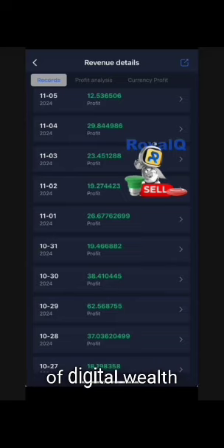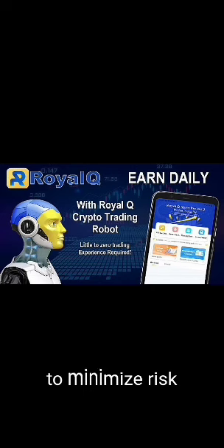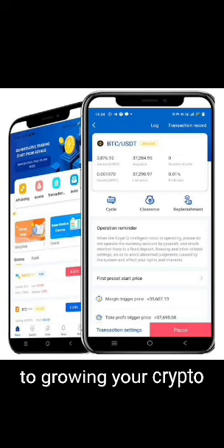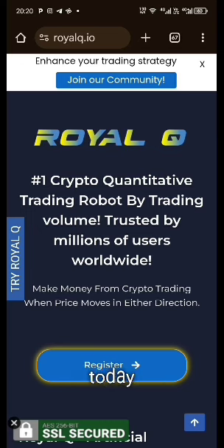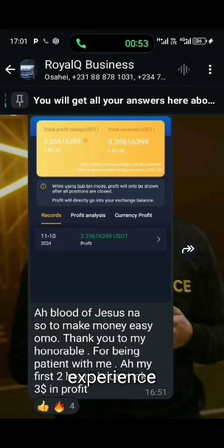Ready to join the future of digital wealth? Royal Q is transforming the landscape of cryptocurrency trading by offering a solution that leverages AI to minimize risk and optimize profit. Unlike traditional trading methods, which can carry higher risks, Royal Q's AI bot provides a safer, more strategic approach to growing your crypto assets. You can download the Royal Q app from Google Play Store or the App Store. Take control of your financial future — start your journey with Royal Q today. Contact the person who shared this video with you to get started right away and see how the Royal Q AI bot can revolutionize your trading experience. Cheers to your success.